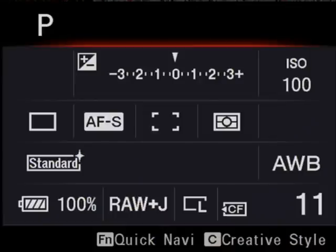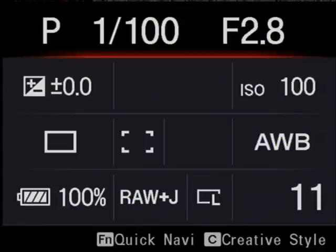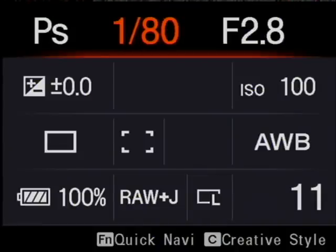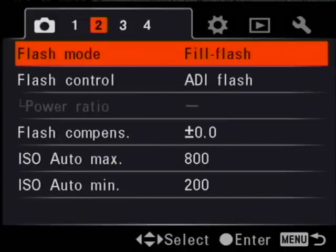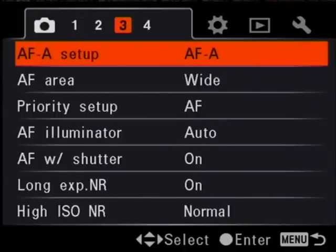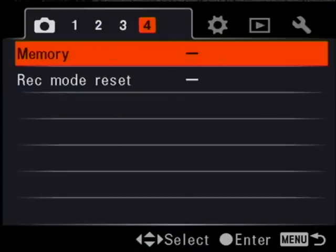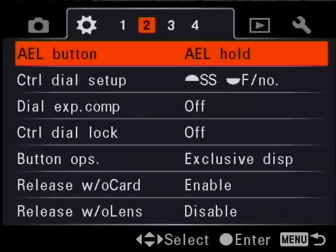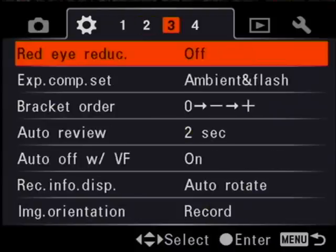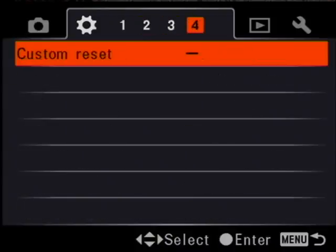Like the A100 before it, you can also press the display button to the left of the screen to reformat the fonts to a larger size. This means you don't get as much information on the screen, but it is a bit more readable. Now let's have a look at the menu system, and as you can see, Sony's really exploited that high resolution display to come up with some really smooth looking fonts and icons here. There's also three whole pages of custom settings — that's 21 custom settings in all, so there's plenty of things to adjust on this camera.